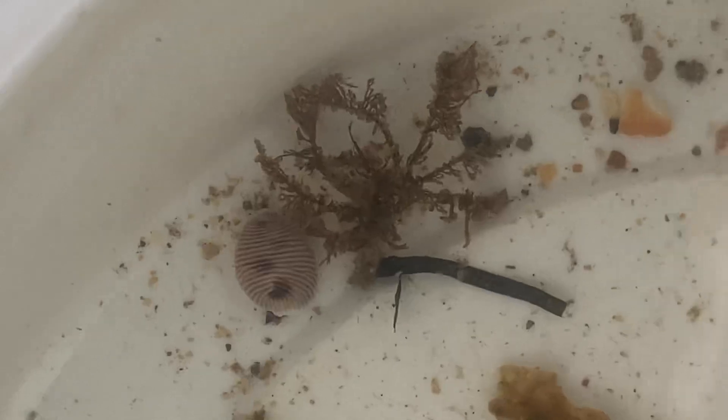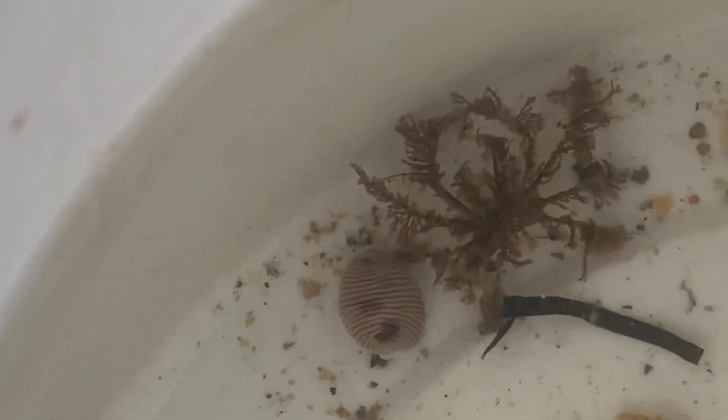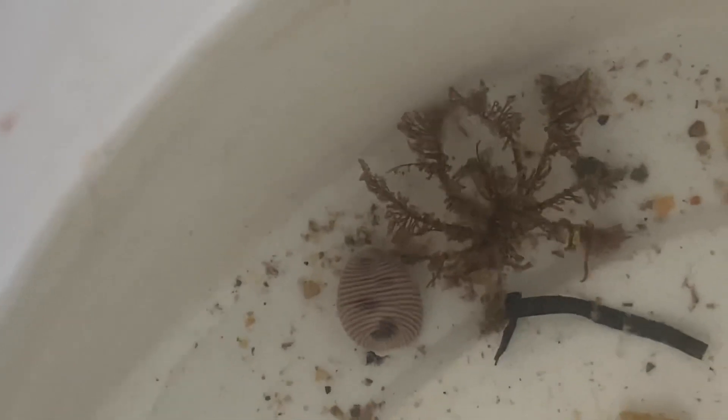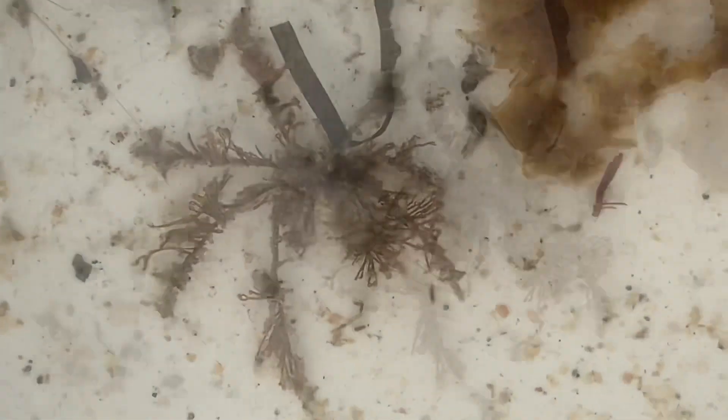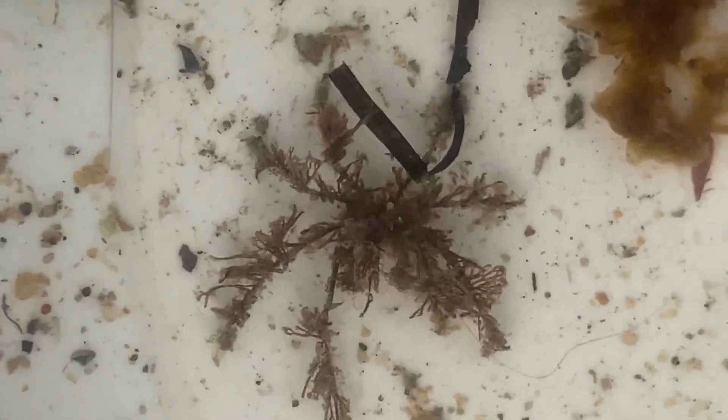Look really, really closely and you can see a little decorator crab. They're so well camouflaged, they're almost impossible to spot.